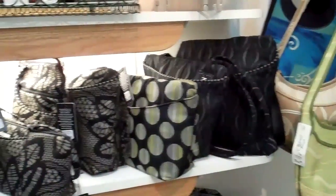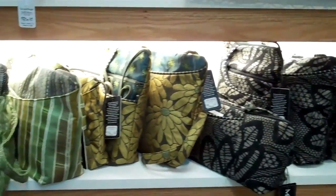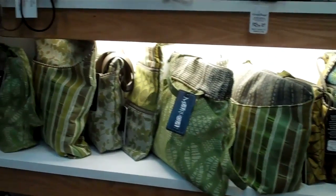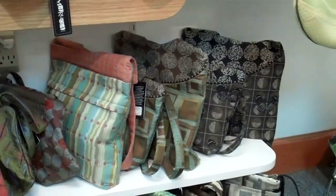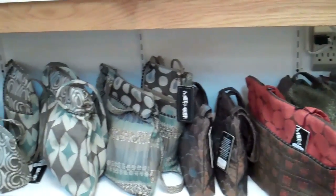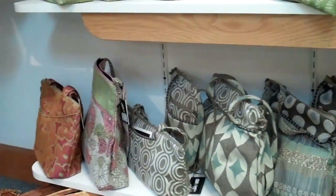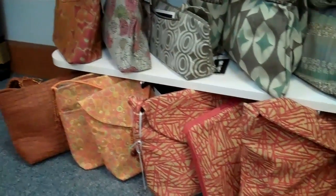These are all handmade in limited quantities in small studios around the country. Some of these designers even design their own fabrics and have them woven, which is a pretty big deal for small studios to do.